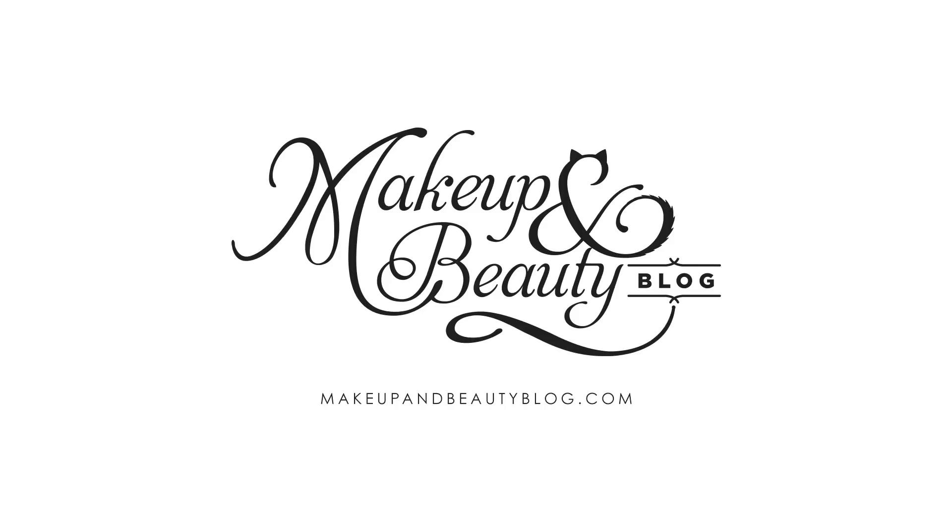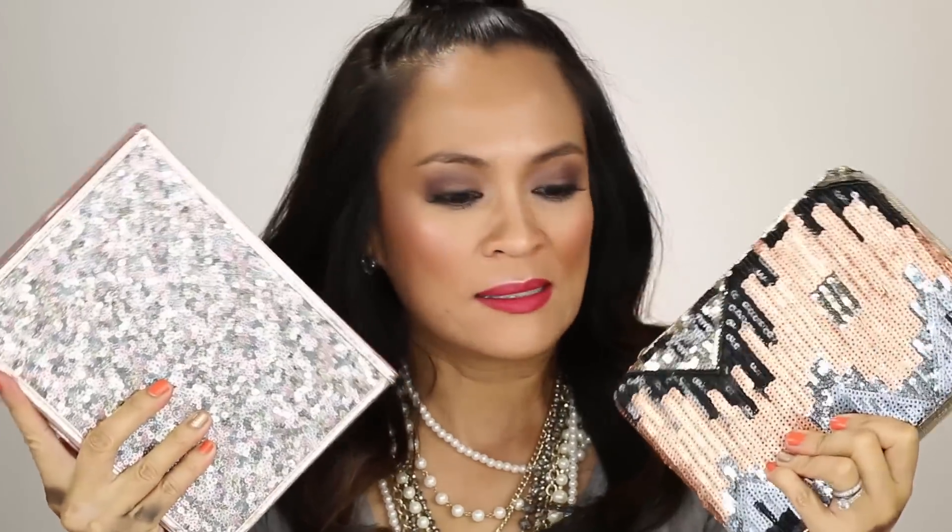Hi everyone, I'm Karen from Makeup and Beauty Blog and today I've got a couple highlights from the Tarte Holiday 2015 collection — and girl, these are giving me all of the feels. So much feels.